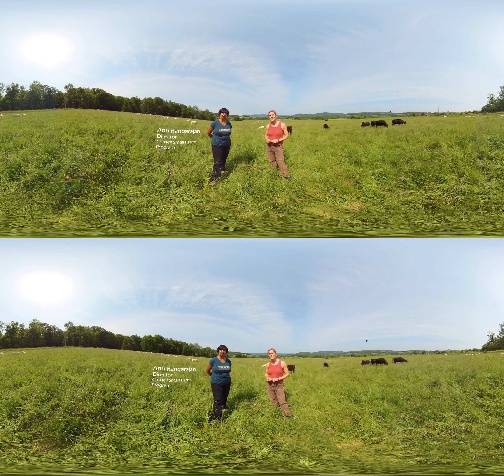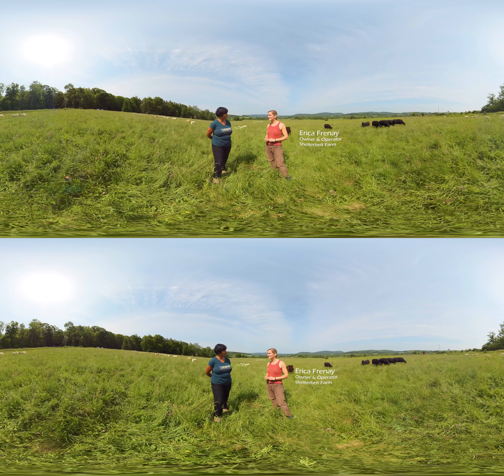Hi, I'm Anu Rangarajan with the Cornell Small Farm Program, and I'm really excited to be standing out here with Erica Pernay of Shelterburt Farm. Erica, tell us a little bit about your farm.